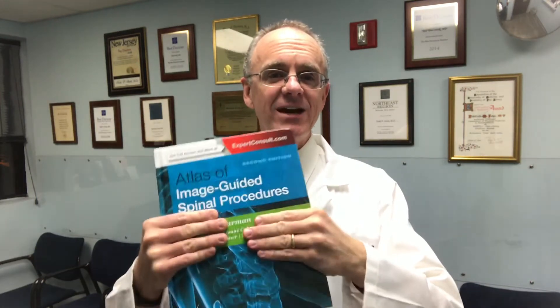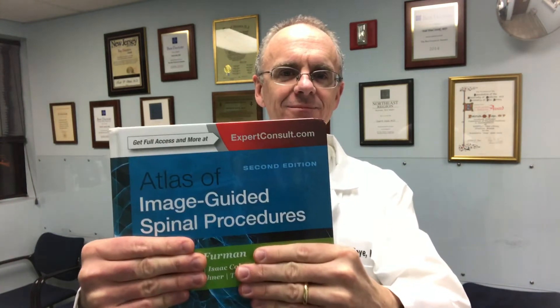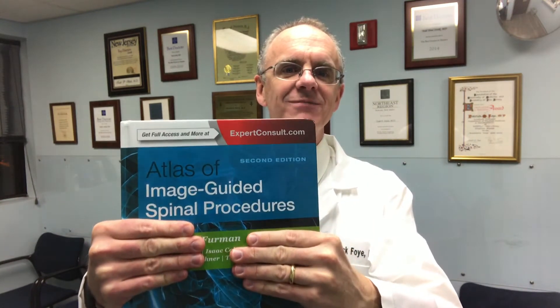This video is announcing a brand new book that came out: 'Image Guided Spinal Procedures.' This is relevant for coccyx pain because I wrote the chapter on a particular type of injection done for tailbone pain. I'm Dr. Patrick Foy, an MD, and I'm the director of the Coccyx Pain Center, or Tailbone Pain Center, here in the United States.